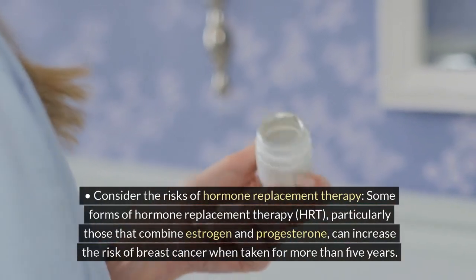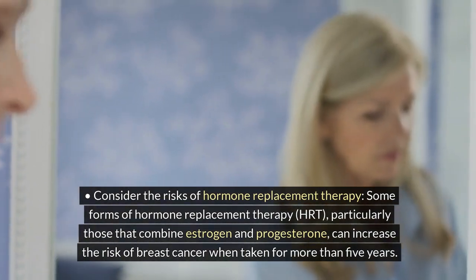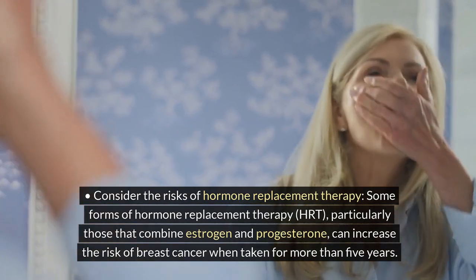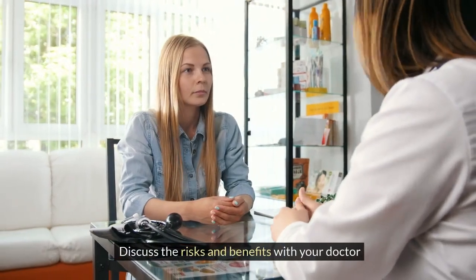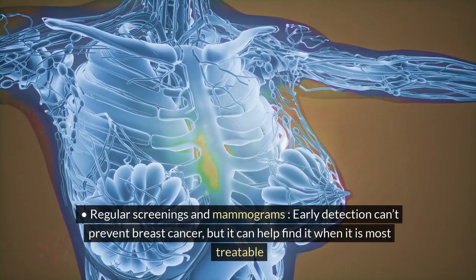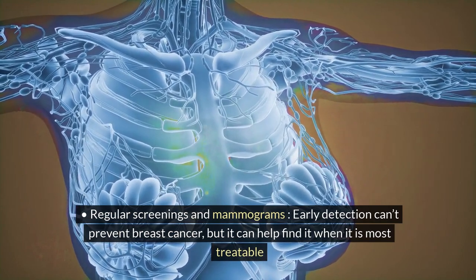Consider the risks of hormone replacement therapy. Some forms of HRT, particularly those that combine estrogen and progesterone, can increase the risk of breast cancer when taken for more than five years. Discuss the risks and benefits with your doctor. Regular screenings and mammograms are important — early detection can't prevent breast cancer, but it can help find it when it is most treatable.